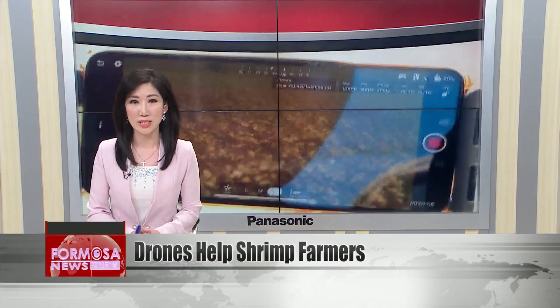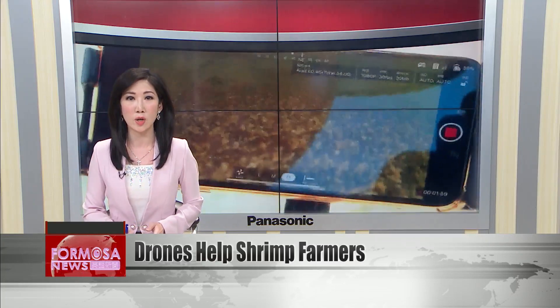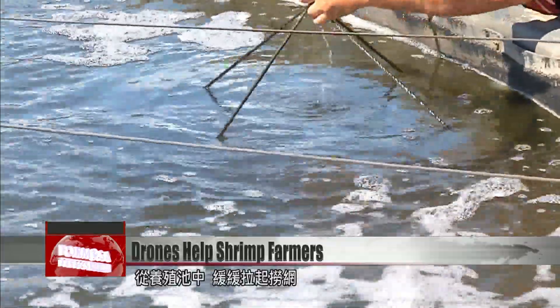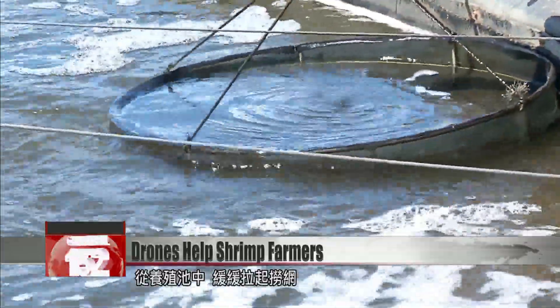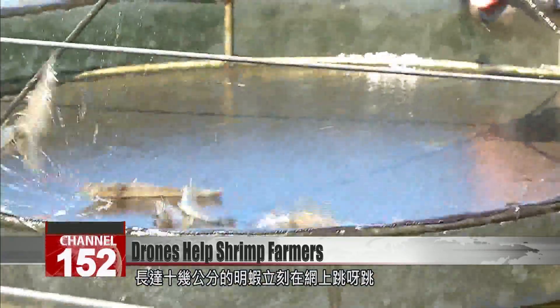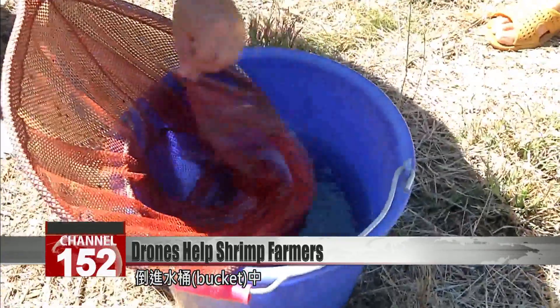He plans to share his innovative methods with locals for free in hopes of benefiting others. A fishing net is pulled slowly from the cultivation pond. Chinese white shrimp, some more than 10 centimeters long, are jumping about and go into a bucket of water.